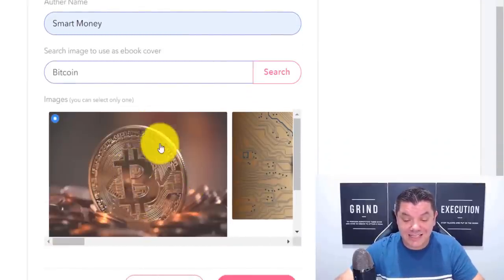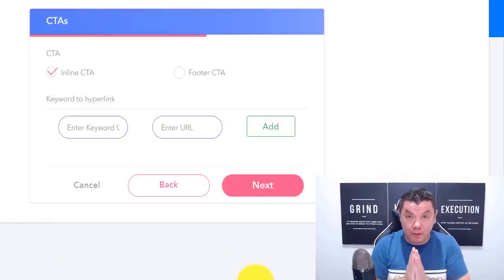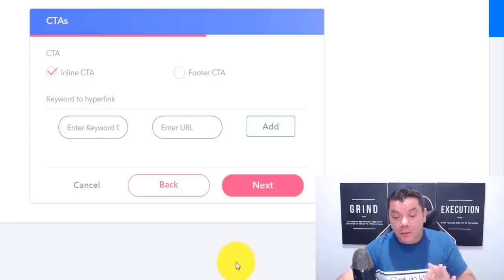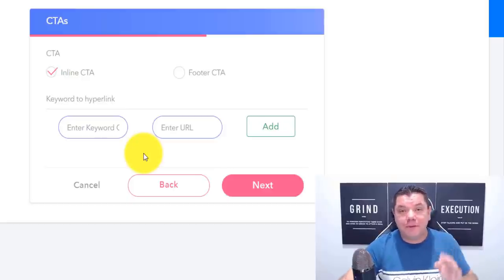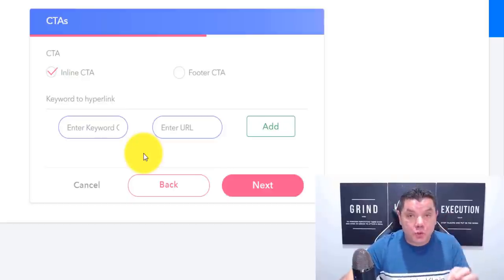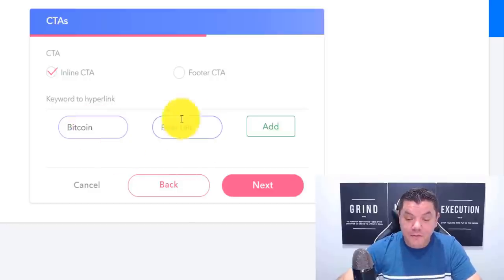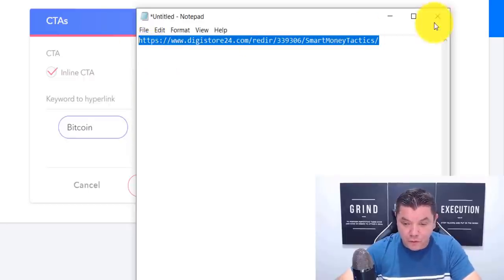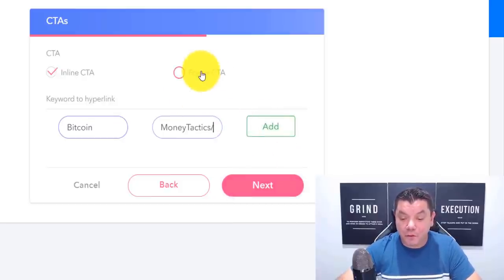Let's do this image as the cover of our book, then click on to next. Inside this article, there are two ways that you can put a call to action. One way is to select a word inside this article so that every time somebody clicks on it, it's going to take them over to your offer. You can come over here and type in 'Bitcoin,' then enter the URL — copy that link that we got from Digistore24, enter it in there, and go to next. You can add a footer call to action or an inline call to action. We're going to add an inline call to action.